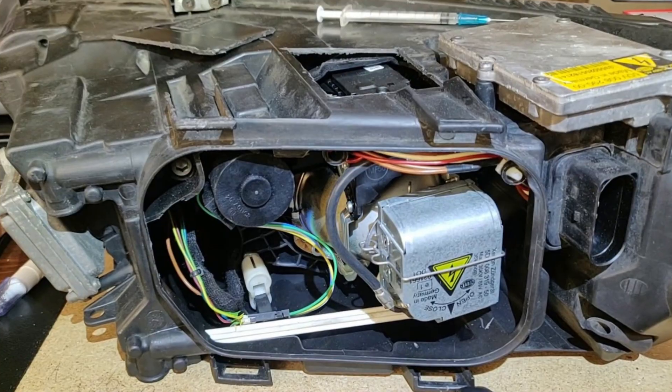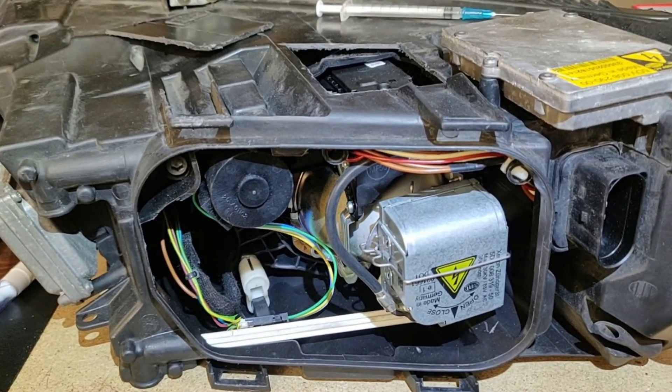If you don't see any movement of the beam, the problem is very likely with the headlight wiring or actuators, and there is nothing much you can do without professional help. But if the lights complete the test, the problem is with something else. There are three most common culprits of this issue.